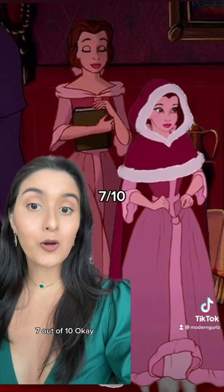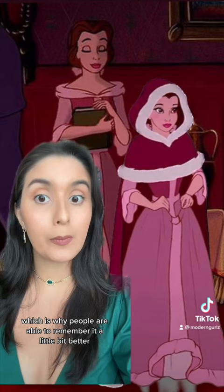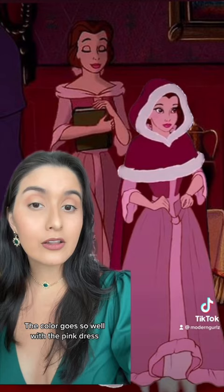7 out of 10. Okay but this look is amazing. It's very similar to the green one but I feel like there's a little bit more detail, which is why people are able to remember it a little bit better. But let's be real, what makes this outfit amazing is that cloak. The color goes so well with the pink dress but it isn't too matchy matchy. 9 out of 10.